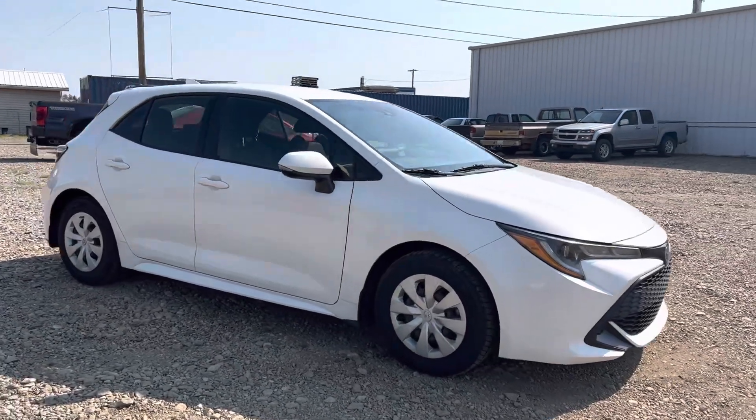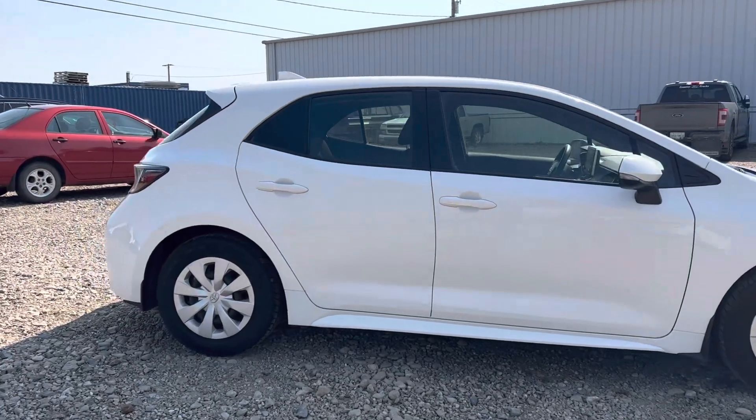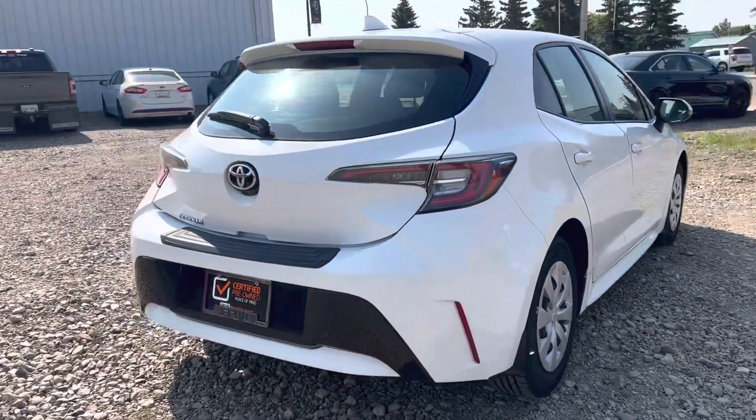Hey Kira, Marisa here from Country Ford in Wilkie. Here's a quick video for you on this 2019 Toyota Corolla hatchback that we've got. We're going to make our way around so you can have a good look at the car and see what it's all about.